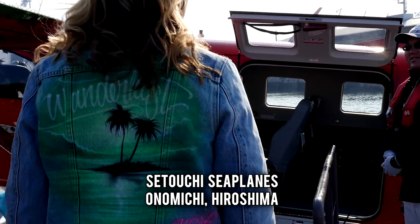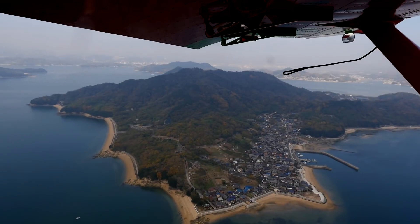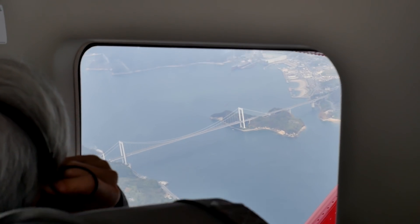Setouchi is dominated by its vast sea and many islands, so appreciate this natural landscape from the sky. Setouchi seaplanes will take you on an epic tour, soaring over uninhabited islands, bridges, villages, and more.